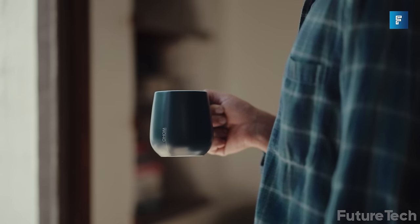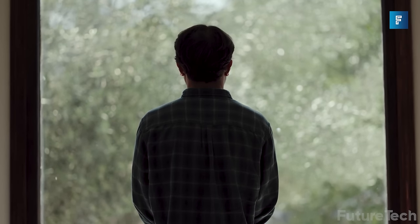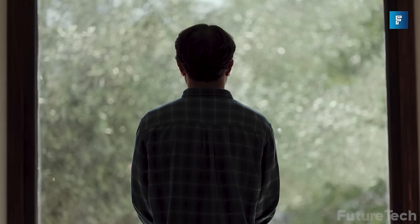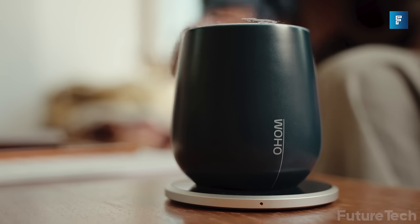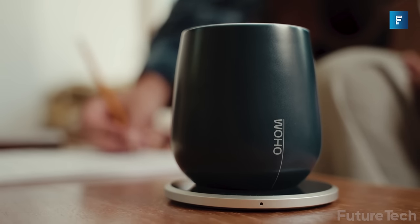So you don't just get warm delicious coffee — you get an extra outlet for juicing up your phone too. Sounds pretty good, so let's kick those cold coffee blues to the curb, boot up that Ooey Mug and enjoy.